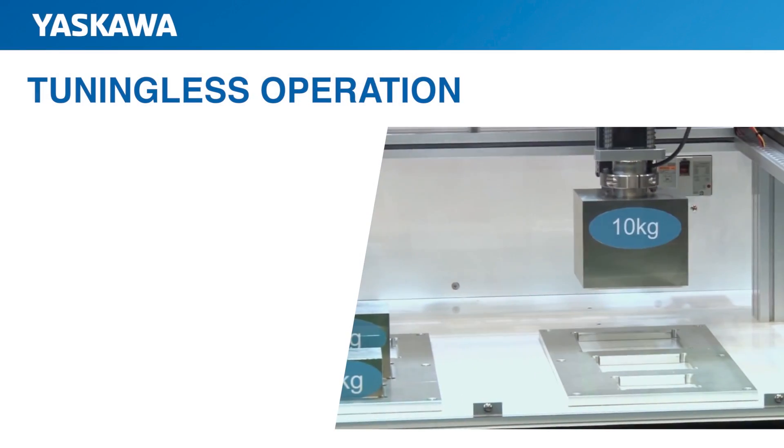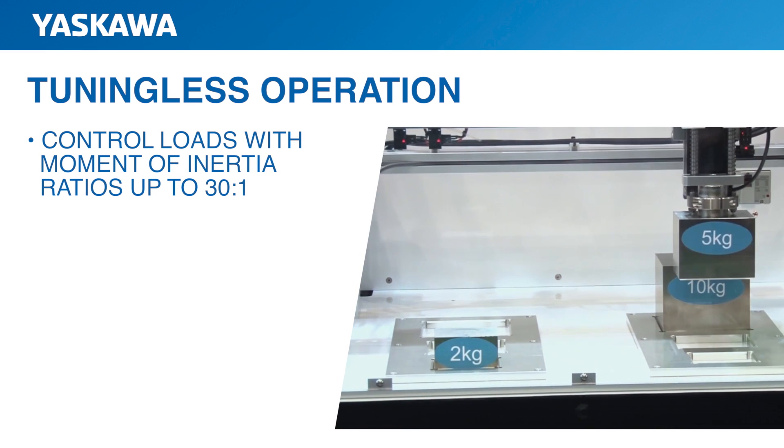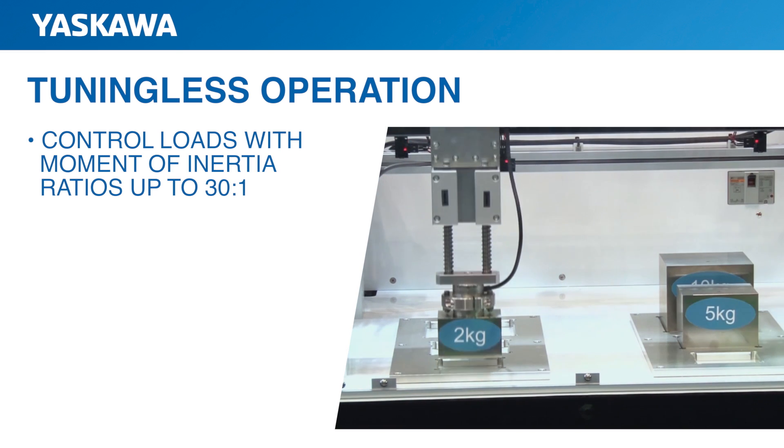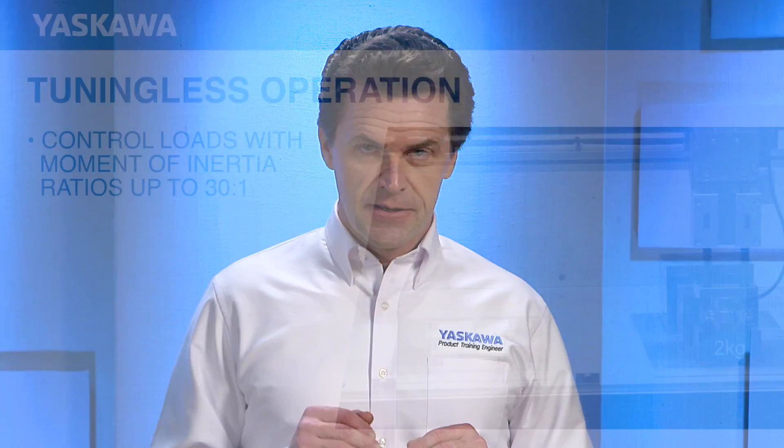Another performance enhancement is tuning-less operation. No servo tuning is required for load-to-motor inertia ratios up to 30 to 1. Systems can run without vibration and remain stable even when the load inertia dramatically changes. As a result, you can decrease motor sizes without sacrificing performance.